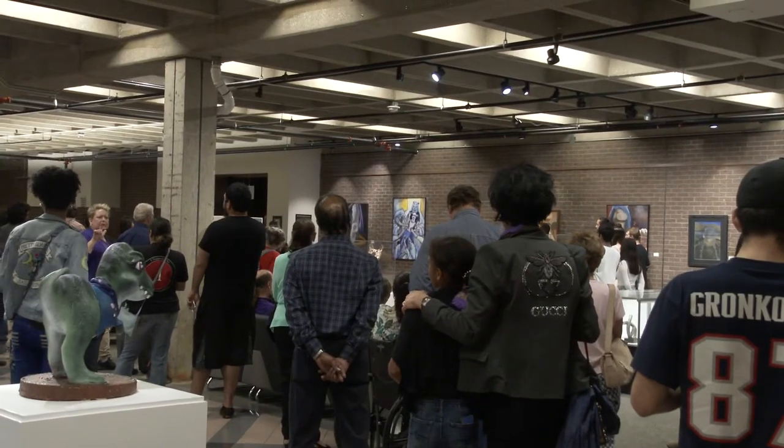The special achievement award goes to Amy Branch Lambert for her piece, "My Brother, Your Sister." And several artists will be taking home awards tonight.